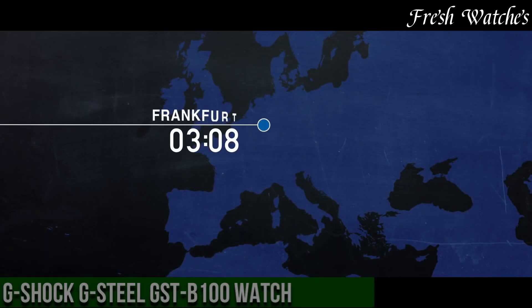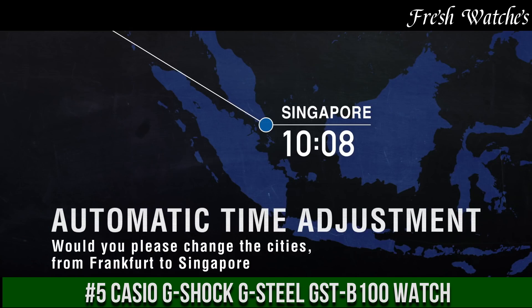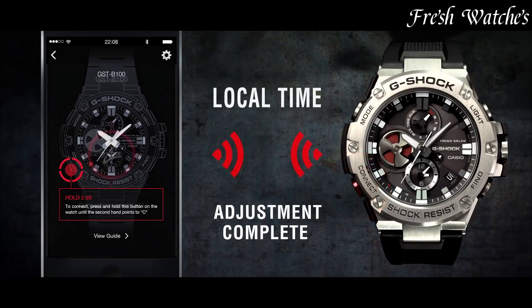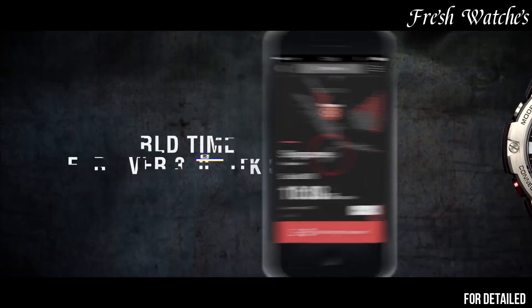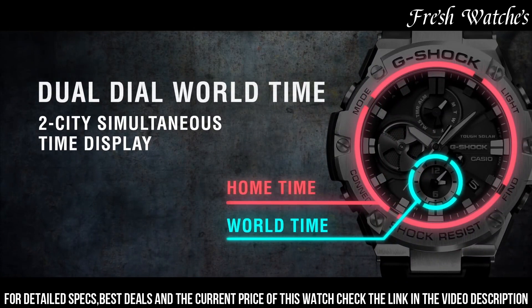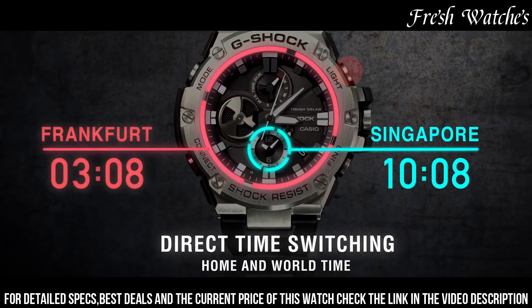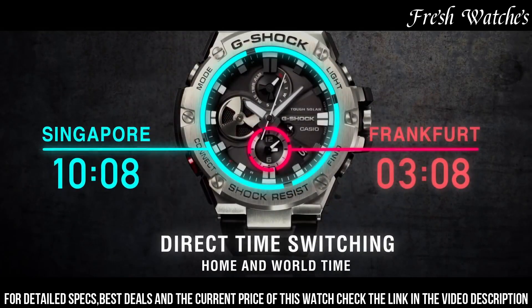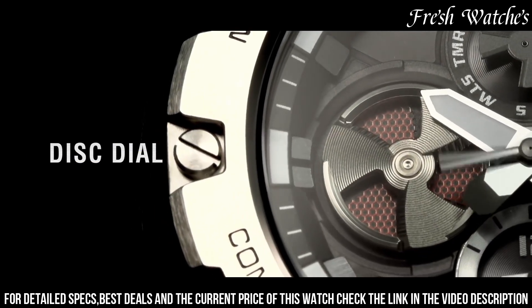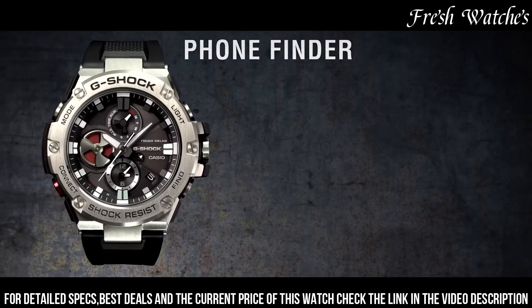Number 5: Casio G-Shock G-Steel G-100 Watch — a perfect fusion of toughness and elegance. This timepiece exemplifies the G-Shock ethos by blending ruggedness with contemporary style. The 53.8mm stainless steel case, accompanied by a comfortable resin band, represents durability and resilience in challenging environments. The striking black dial, adorned with bold indices and hands, offers excellent visibility. Packed with advanced features like tough solar, Bluetooth connectivity, world time, and a super illuminator LED light, it caters to the needs of the modern urban adventurer.